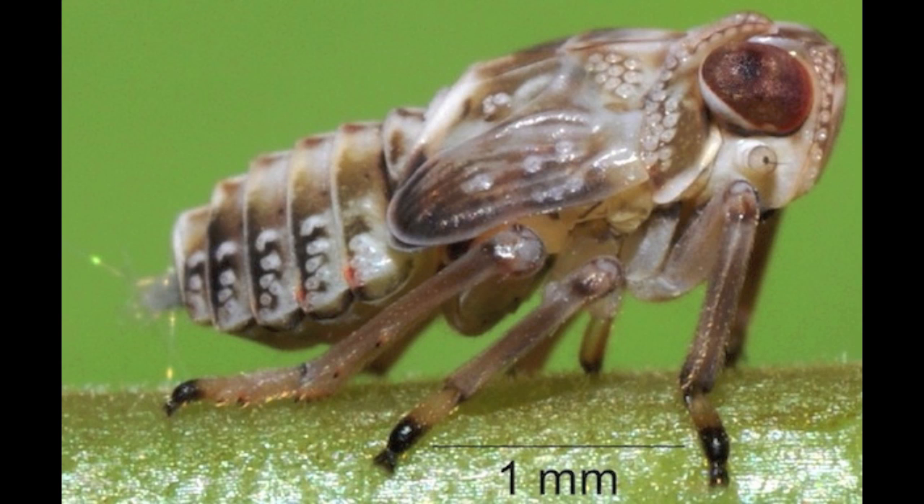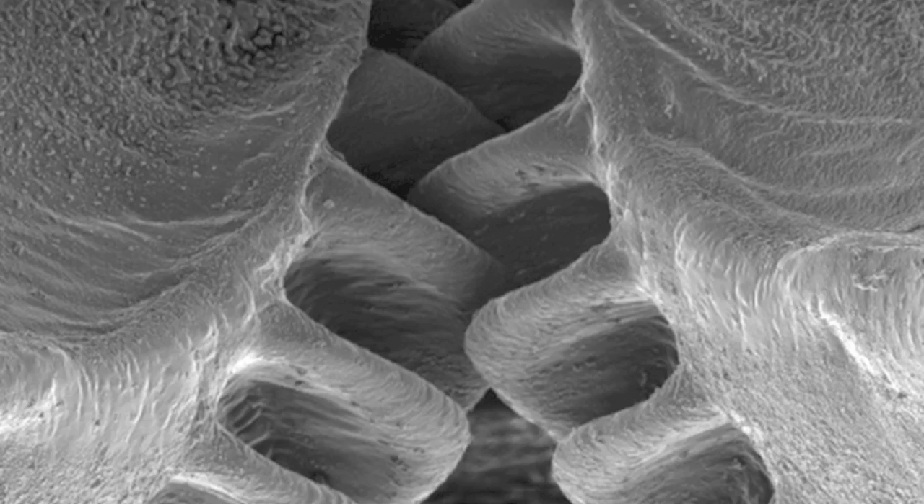University of Cambridge biologists discovered that Issus coleotratus have an intricate gearing system that locks their back legs together. This allows both legs to spring at exactly the same instant, propelling the tiny creatures straight forward. If one of the bug's legs jumped a fraction of a second earlier than the other, this would push the insect off course to the left or right.